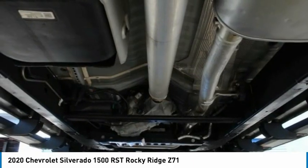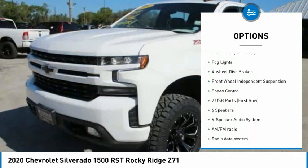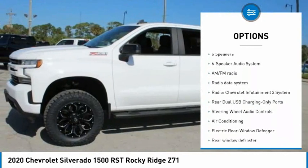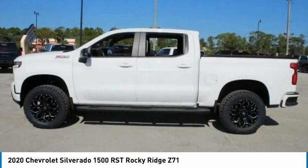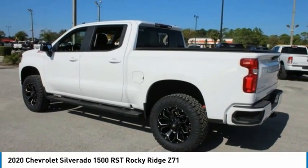Here are some of this vehicle's great options: electronic stability control, alloy wheels, brake assist, traction control, remote keyless entry, fog lights, four-wheel disc brakes, front-wheel independent suspension, and speed control.